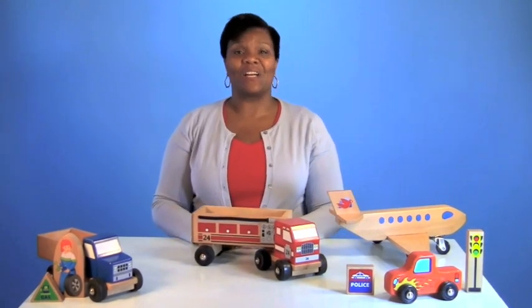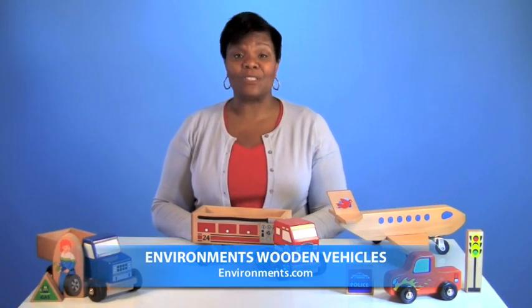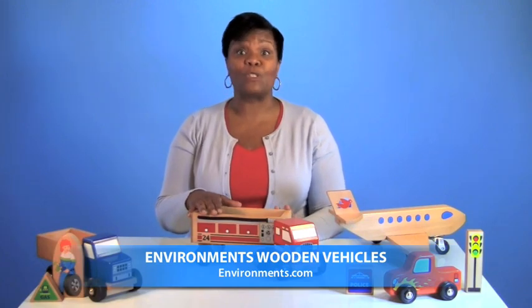You're never too old to play with cars and trucks, which is why wooden vehicles are a classic part of the early childhood learning environment. The Block Play Center is always one of children's favorites, and having realistic vehicles really supports pretend play.